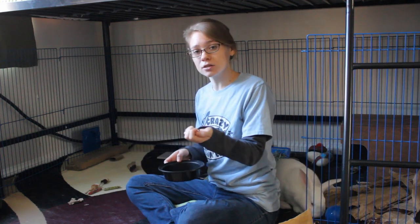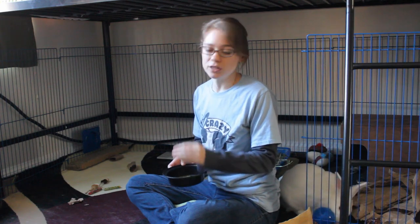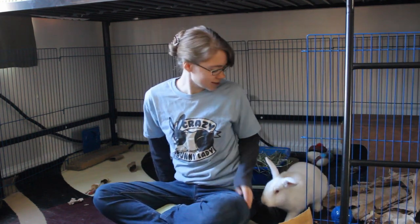For some rabbits, you can actually use their pellets — just their daily dry food — because for some rabbits they'll love that just as much as they'll love treats. But it really depends on the personality of your rabbit and how much they go after their food.